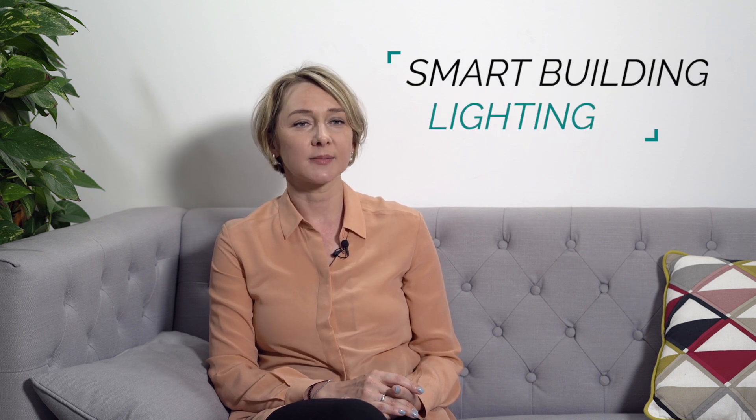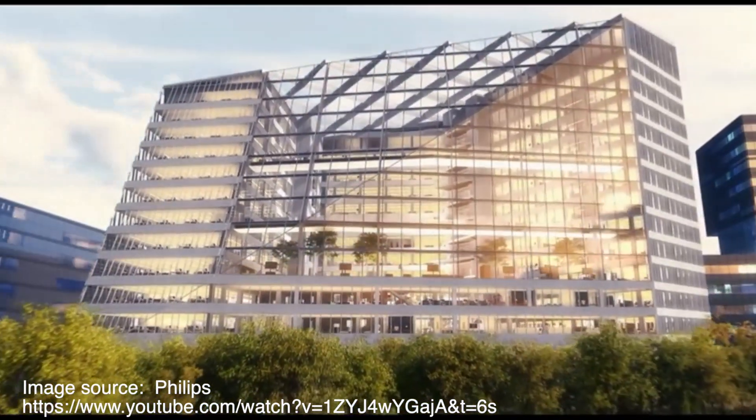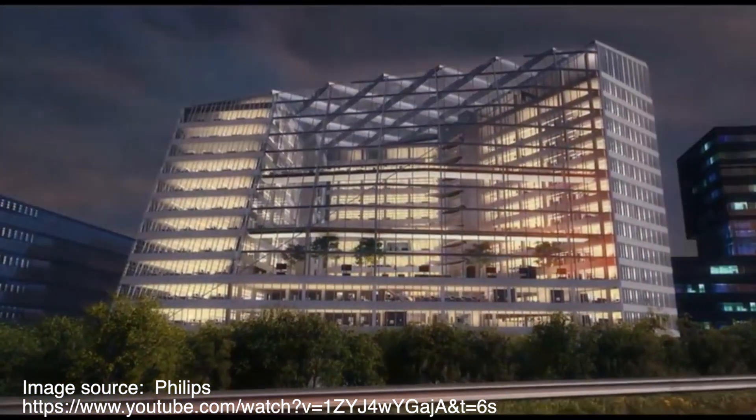Some of the most popular technologies that tech-savvy building managers and developers are adopting right now are smart building lighting, which makes the building responsive to the way human beings interact with it, as well as adaptive temperature control, which is another currently very popular area of big data and hardware devices application.